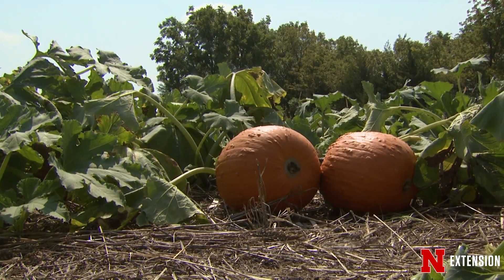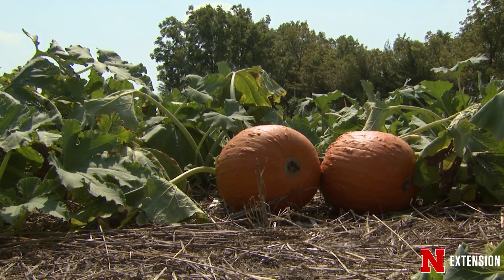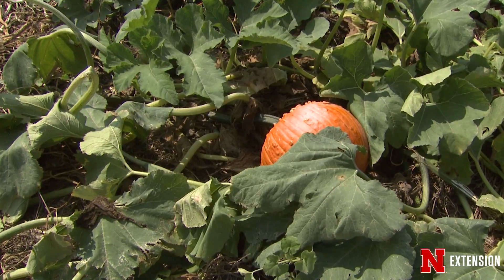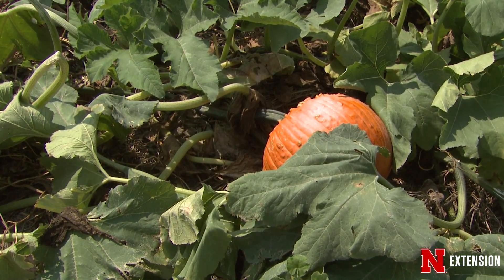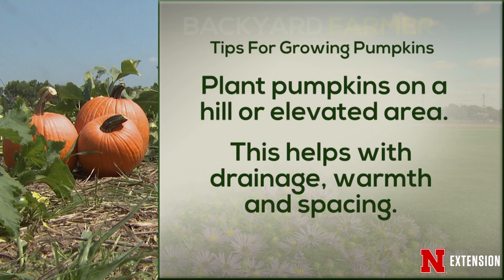Pumpkins much prefer full sun but will actually tolerate light shade. One great way to grow them in larger areas is to run pumpkin vines along under corn. Direct seeding is best, but if you have a short season or a long-season pumpkin you're trying to grow, you can start them indoors — just don't want to disturb the roots. Ideally you'll plant them in a hill, which gives you good drainage, the soil warms up faster, and allows those vines or bush types to have their own space.